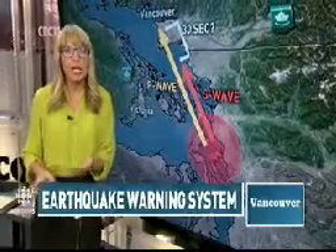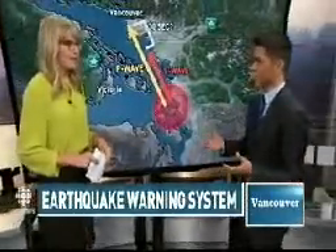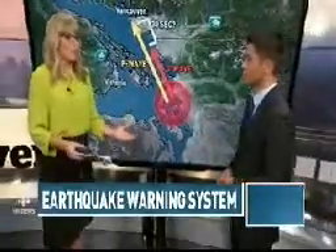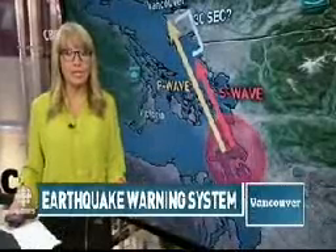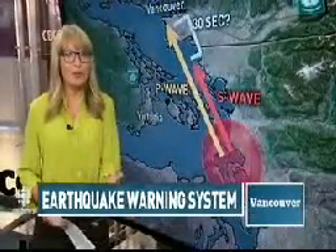So what's the timeline? This is being test-piloted in Catholic schools across the Lower Mainland. All those sensors have been implemented into the schools, and by the end of the month the team hopes the testing will be complete and it'll be ready to go for future earthquakes. But there's a lot more to be done — this is only the beginning stages of a province-wide or even South Coast-wide installation.